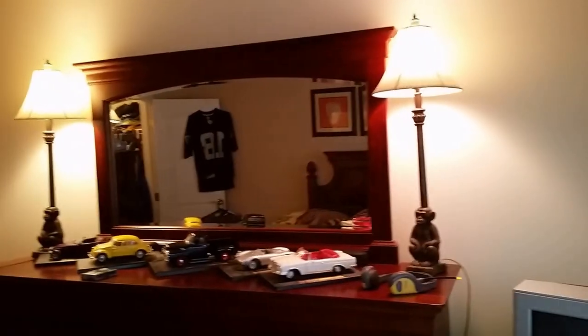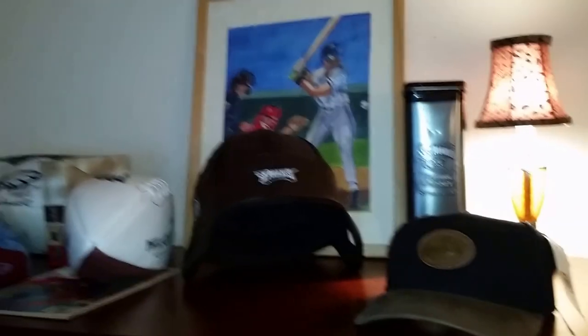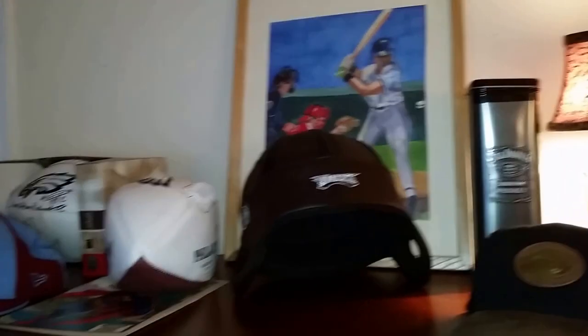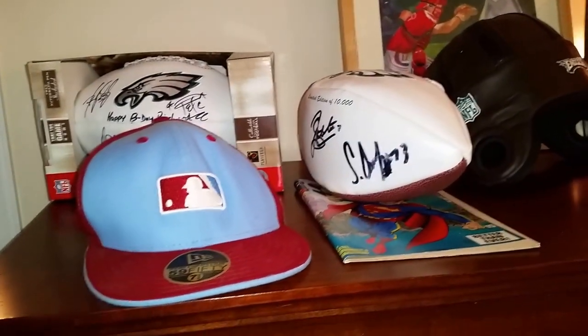Very cool pair of monkey lamps, Maitland Smith style, made of resin. Some autographed apparel — hockey, autographed hat, Eagles autographed balls, brand new Phillies hat.